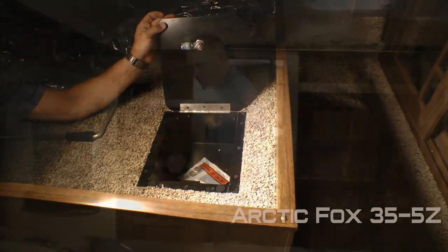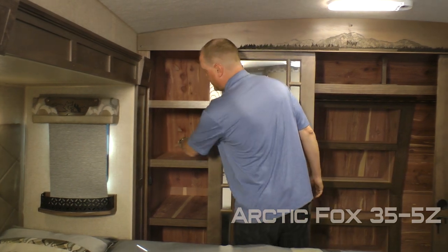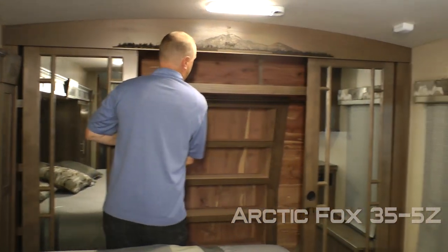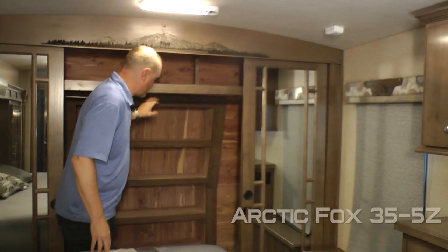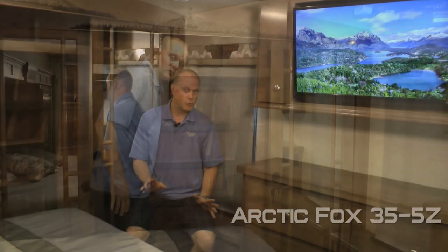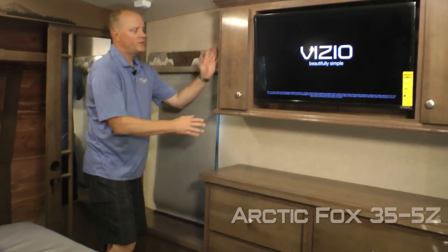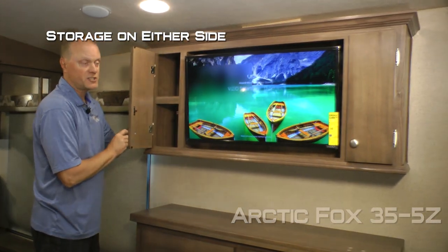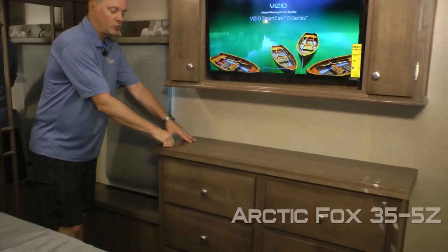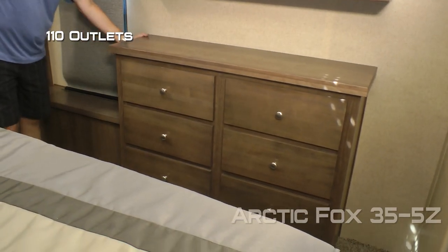Don't forget the handy lock box. The front wardrobe features quad mirrored sliding doors; on the drawer side you'll enjoy cedar lined shelves. The main wardrobe features an overhead storage shelf, closet bar, LED lighting, and recessed storage shelves. This window seat cleverly doubles as a hardwood-topped hamper. The entertainment cabinet features storage on either side; you may choose to option in a 32-inch LED smart TV. The hardwood-topped dresser features six storage drawers, and there are additional 110 outlets as well.